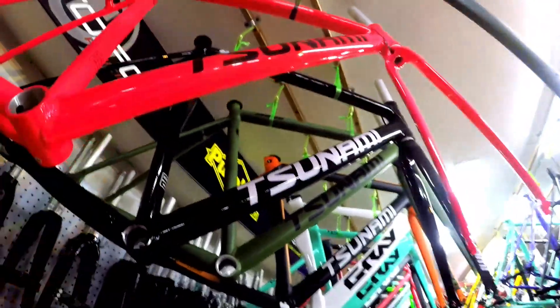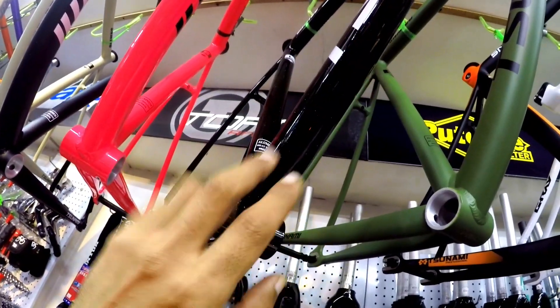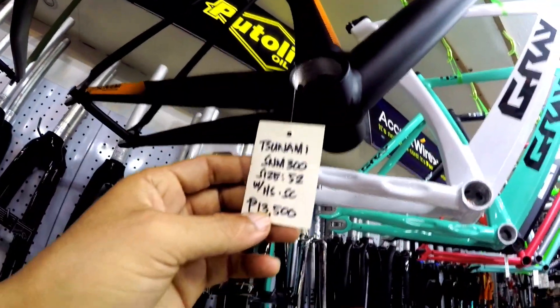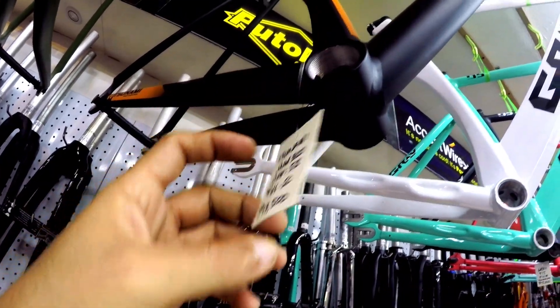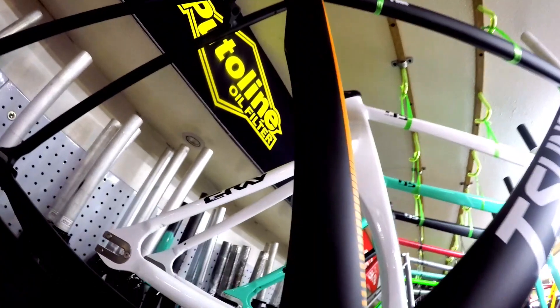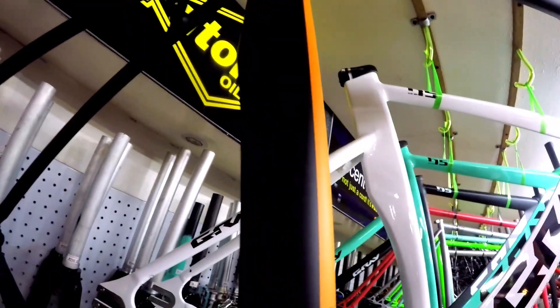Ganun din. So, small naman ang size nito, kulay pink. Ito, parang may glitters yun, large ang size. Same lang ang price nito ha, 9,500 pesos. So, dito naman sa Tsunami SNM 352 ang size, with head set - 13,500 pesos. Aerodynamic na, aerotype ang kanyang fork. Ang lapad ng kanyang seat tube.